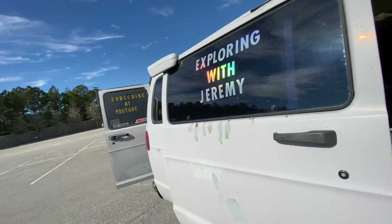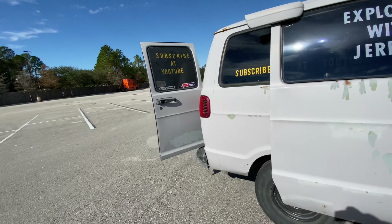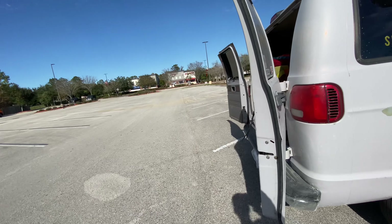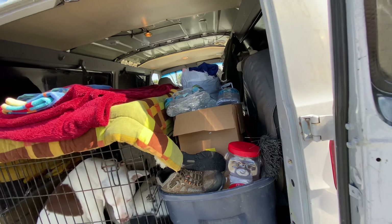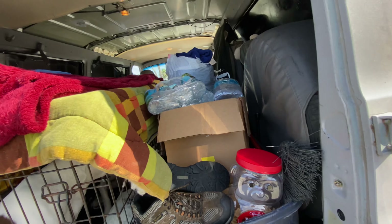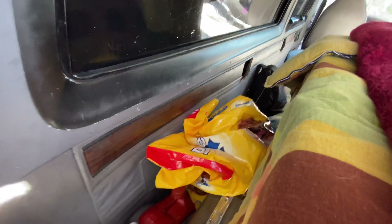Normally we don't put all three dogs in there — I know that's a little crowded for them. For those wondering, we are going to be getting a bigger cage for them. But that is our home on wheels — I want to show you a couple other things.